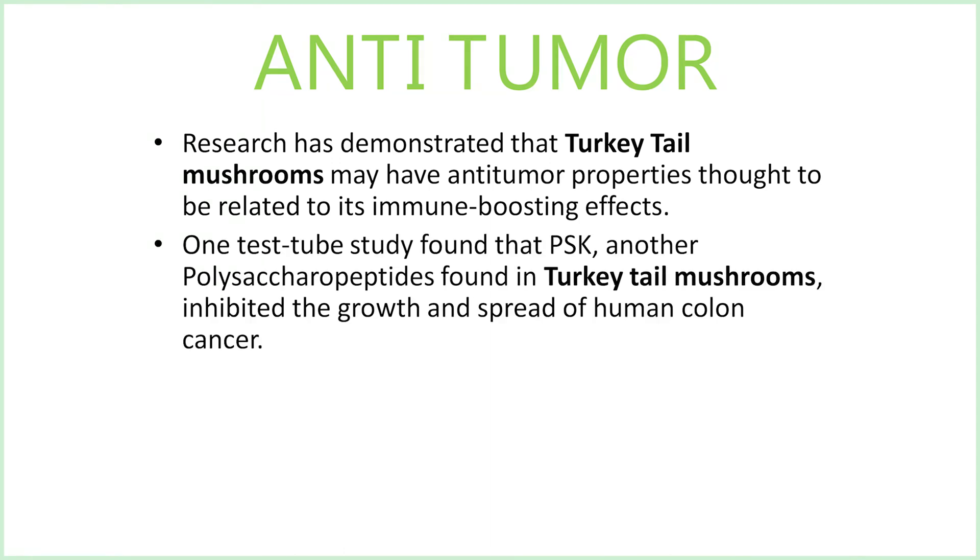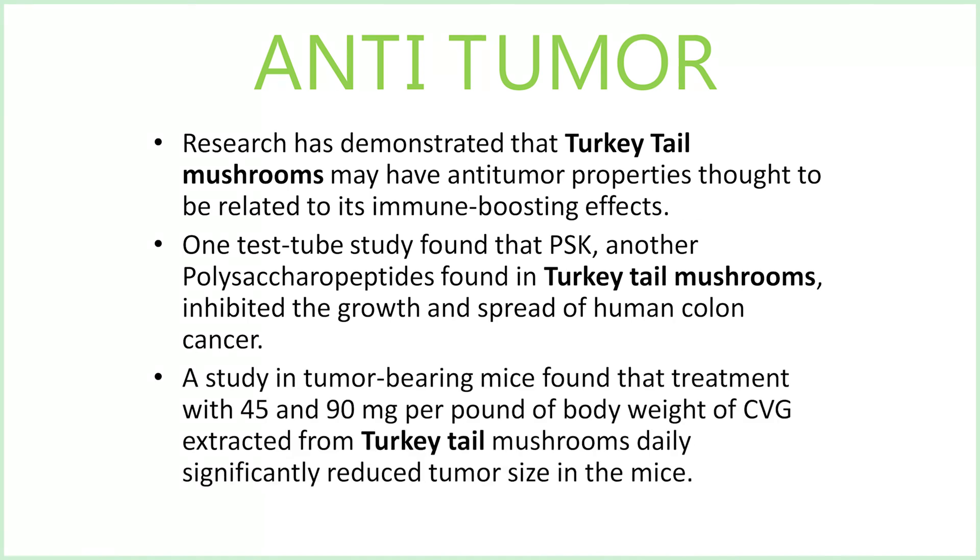One test tube study found that PSK, another polysaccharide peptide found in turkey tail mushrooms, inhibited the growth and spread of human colon cancer. A study in tumor-bearing mice found that treatment with 45 to 90 milligrams per pound of body weight of CVG extracted from turkey tail mushrooms daily significantly reduced tumor size.